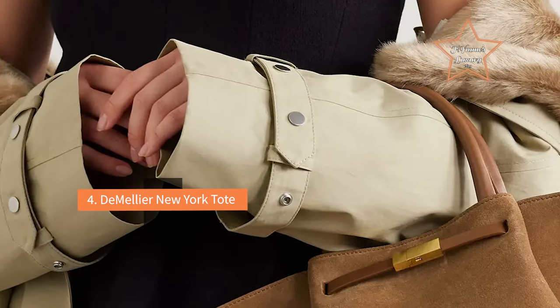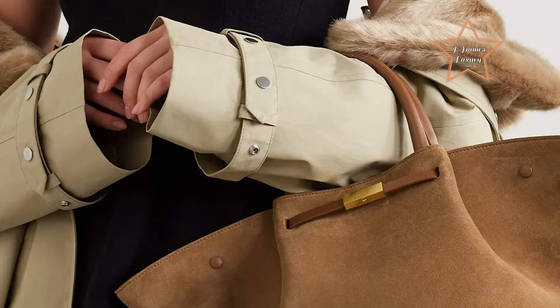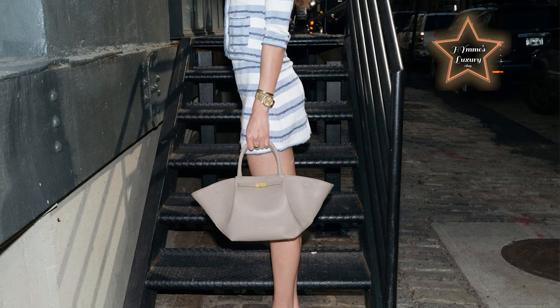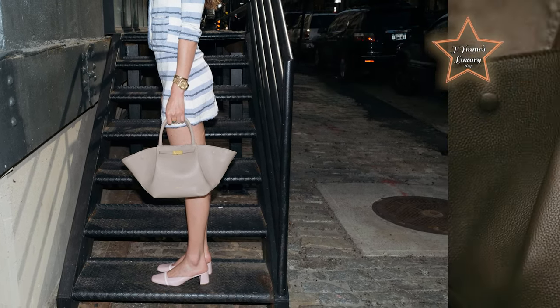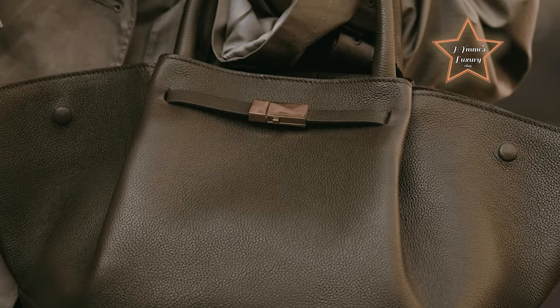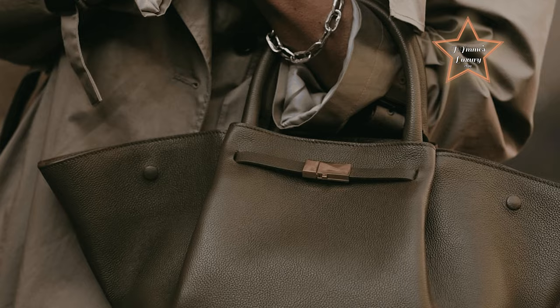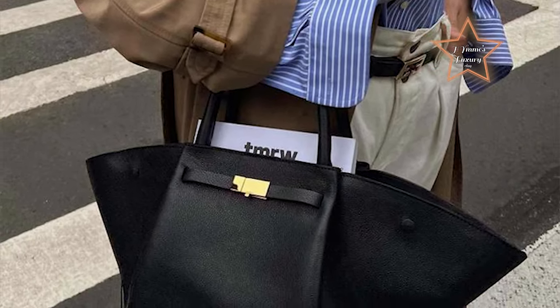#4: Demelia New York Tote. Demelia is a British luxury handbag brand that has been making waves in the fashion industry. The company is known for its timeless designs crafted from top-quality Italian and Spanish leather. The bag is fully lined, has four gold feet at the bottom, and has an almost 8-inch handle drop, making it durable and easy to wear over the shoulder even while wearing your bulkiest winter coat.